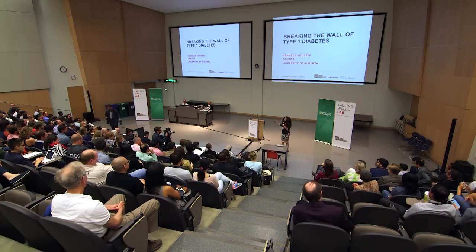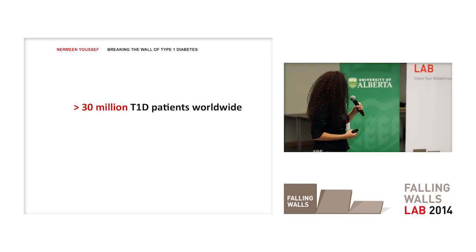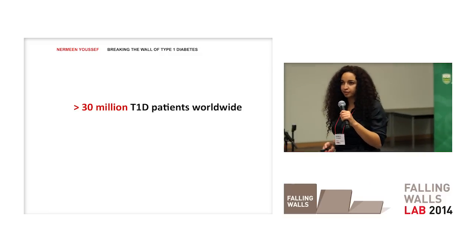By a show of hands, how many people here love being poked with needles? I didn't think so. But for 30 million type 1 diabetes patients, it's not a choice. Insulin injections at least three times a day, every single day, is an ordeal for them.